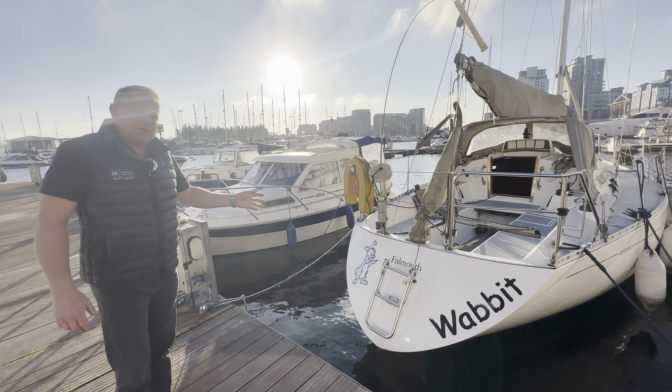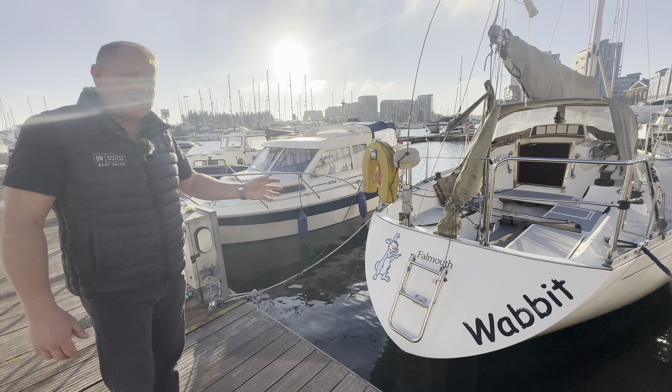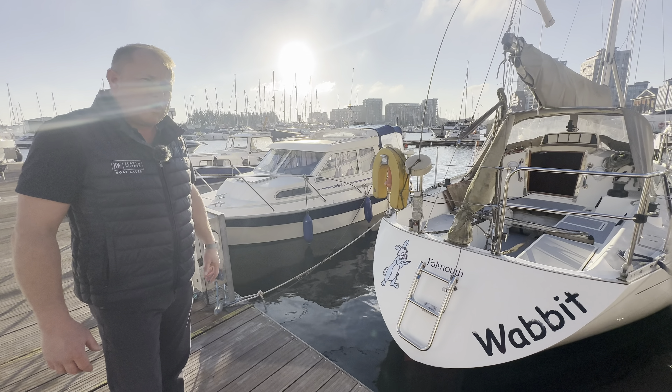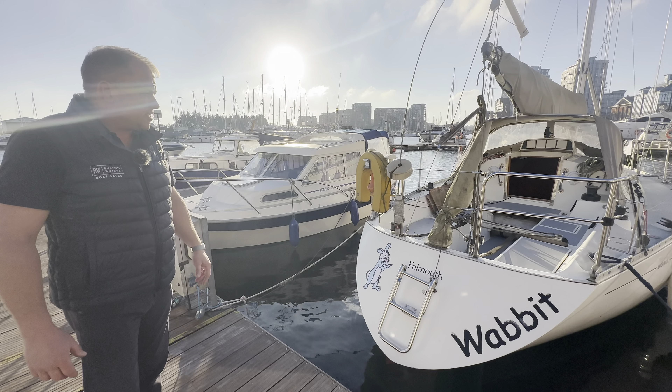This is the OOD version — they did a Cruiser and then they did the OOD, which is just a bit more sportier feel when you are sailing her. You get a bit more performance from the boat itself.